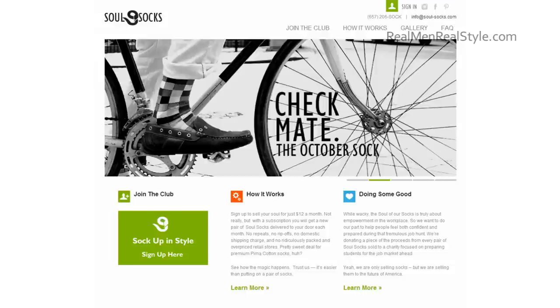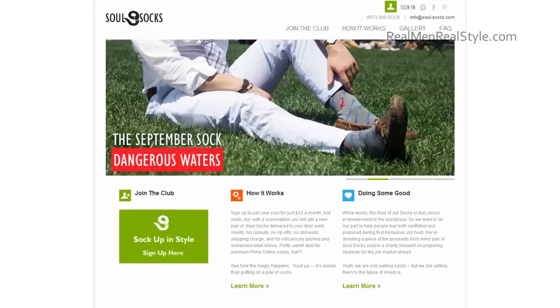Hi, I'm Antonio Centeno, the founder of Real Men Real Style. Today I'm going to be speaking with you about how to wear colorful socks — when and how to wear them. This is a sponsored video brought to you by my friends over at Sol Socks. I know the founder of Sol Socks, and when he told me about the idea — getting colorful socks delivered right to your door every month at a very reasonable price — I thought it was a great idea. So let's jump into the question.